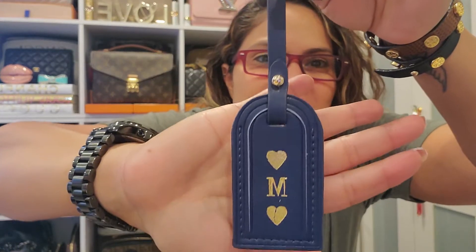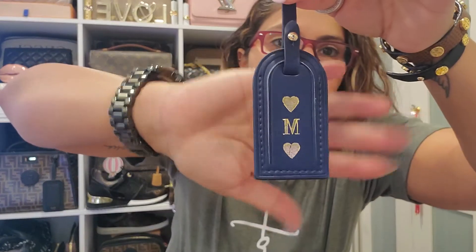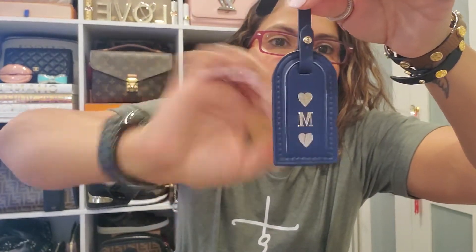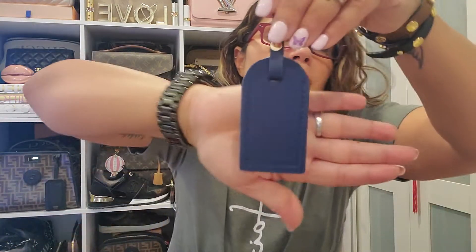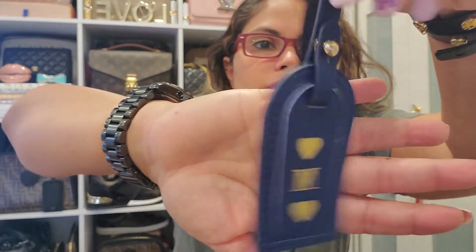So this is the luggage tag. I had them do a hot stamp on it. I wanted the two hearts and then the M in the middle. My name is Maribel, but they call me Maddie. That's the back, and here's the front again.